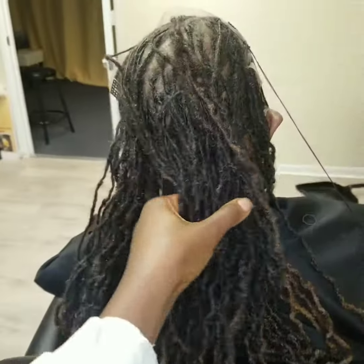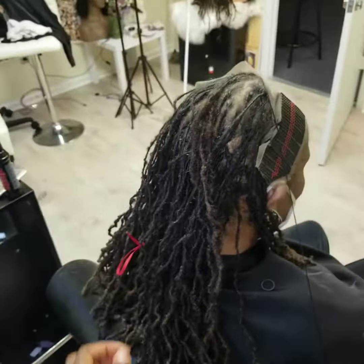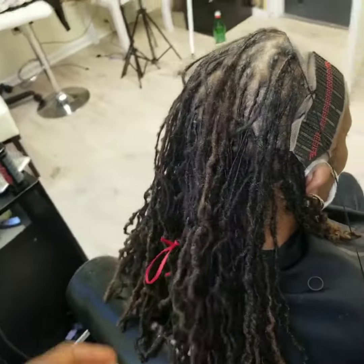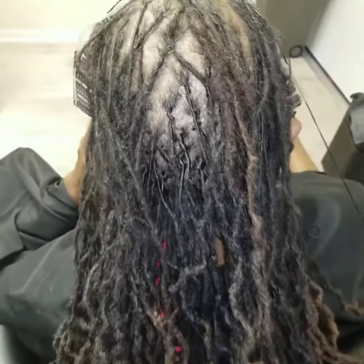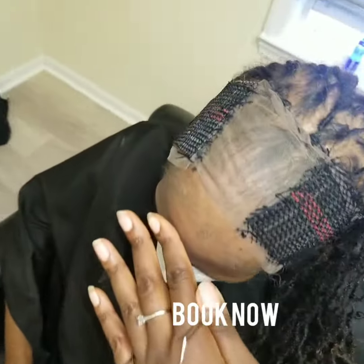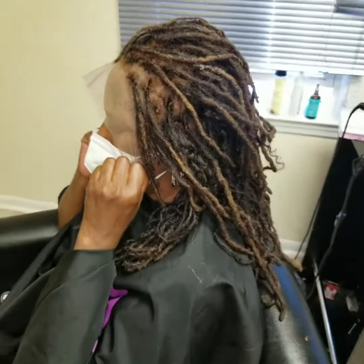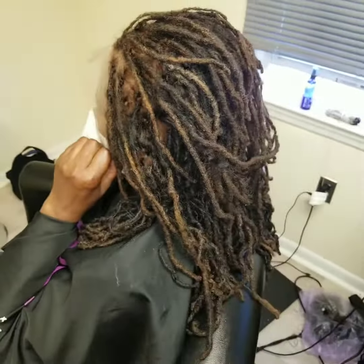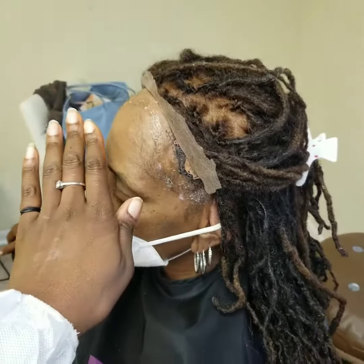We're integrating all these locks — this is just part of the process. Now it is time for the actual installation and we are about to go to work. You would think that after all that work you'd be done, but no — not with this hairstyle. There is more work left to be done. We're getting our base and everything ready, and all the locks have been attached to the prosthesis.